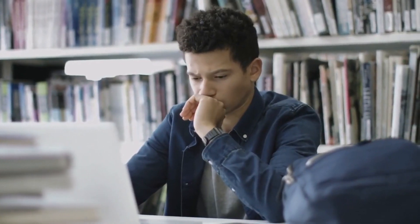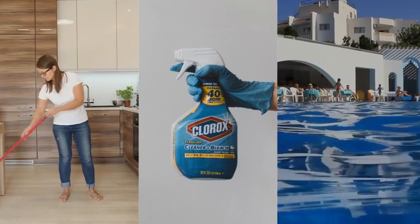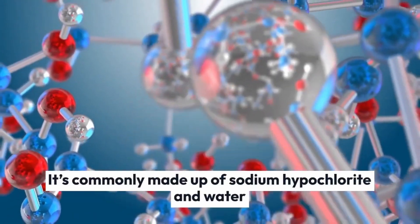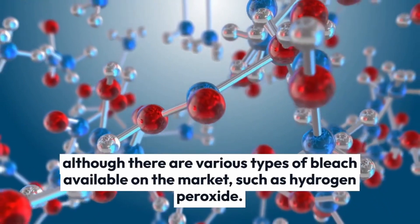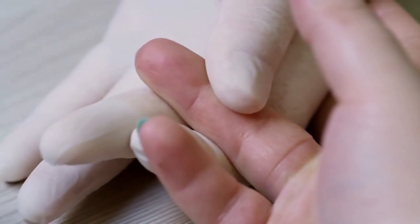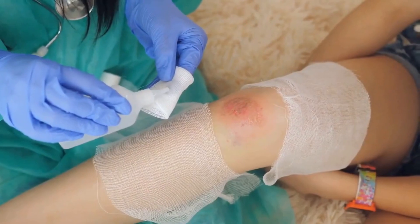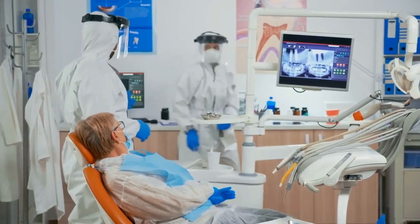After doing extensive research, I realized that it makes sense. So what exactly is a bleach bath? Bleach is a chemical solution that is widely used for cleaning and disinfecting purposes. It's commonly made up of sodium hypochlorite and water, although there are various types of bleach available on the market, such as hydrogen peroxide. It's important to remember that sodium hypochlorite is the primary ingredient used to treat eczema symptoms.